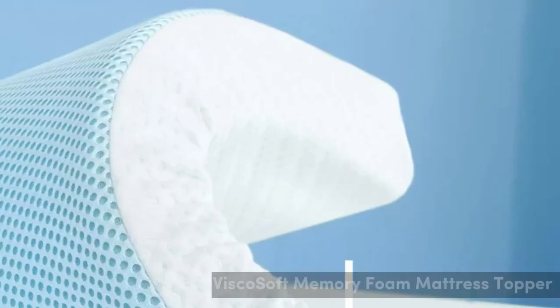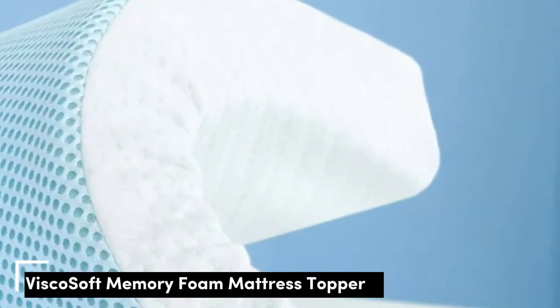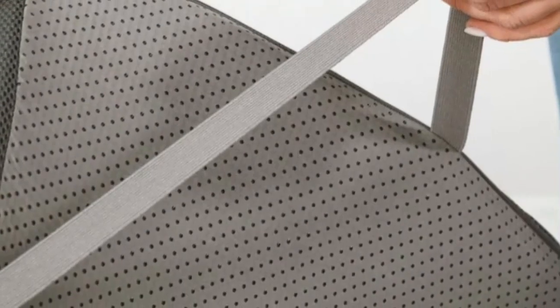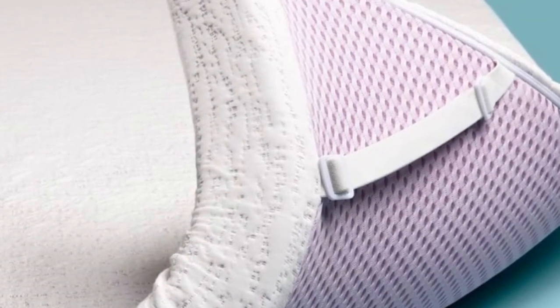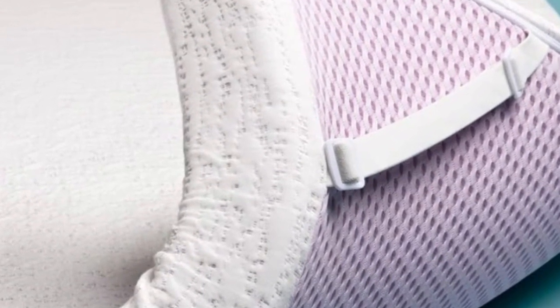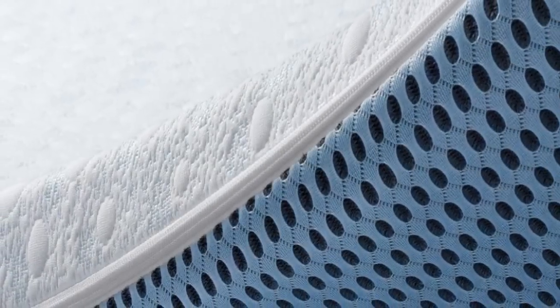Number 1. Who it's best for: side and back sleepers, hot sleepers who want or need close contouring, and couples who value motion isolation. Highlights: breathable bamboo-derived rayon cover keeps the surface cool, gel-infused memory foam closely contours to relieve pressure points, and a 90-night sleep trial.